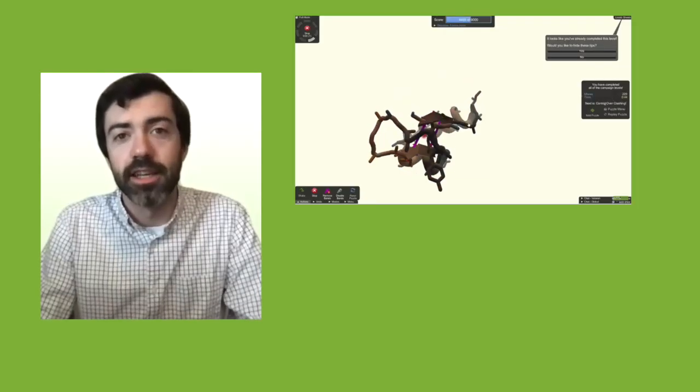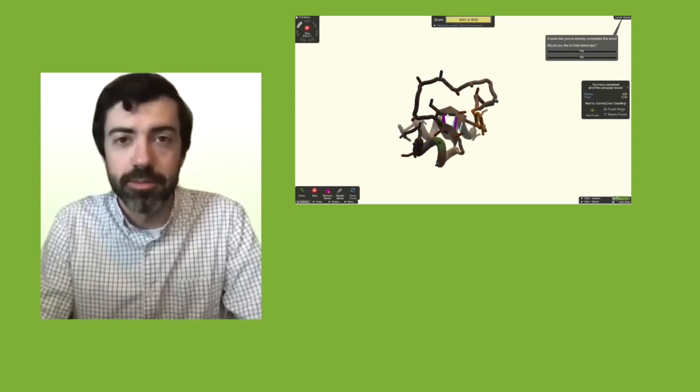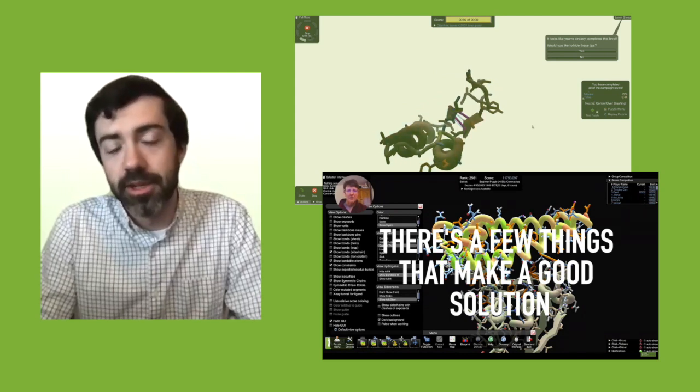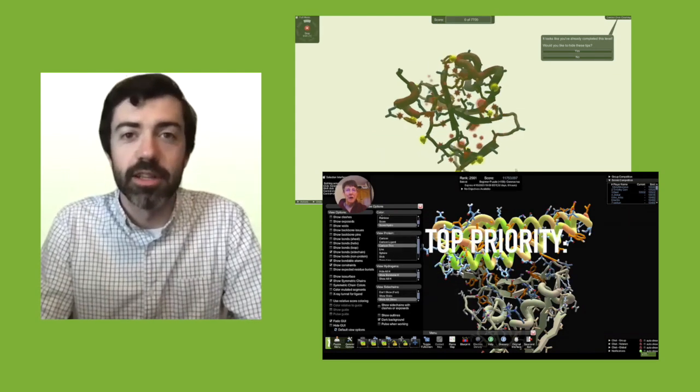If you're new to Foldit, you should check out our YouTube channel — we have a couple of new videos to get you up to speed on how to play. The first is a speed run through our tutorials by user Socrates. The second is a walkthrough by expert Foldit player Suzume, who introduces how to play the coronavirus binder design puzzles. That's all we have for this month. Look out for more coronavirus puzzles, keep folding, and we'll see you next month.